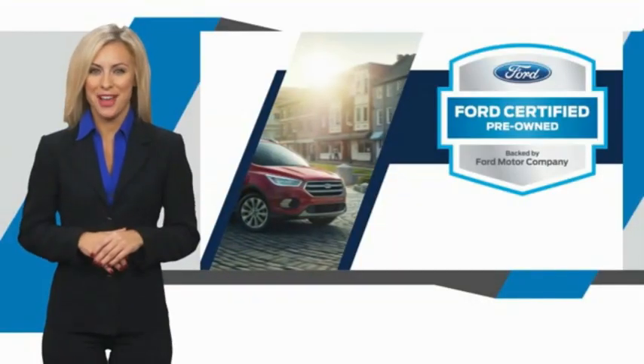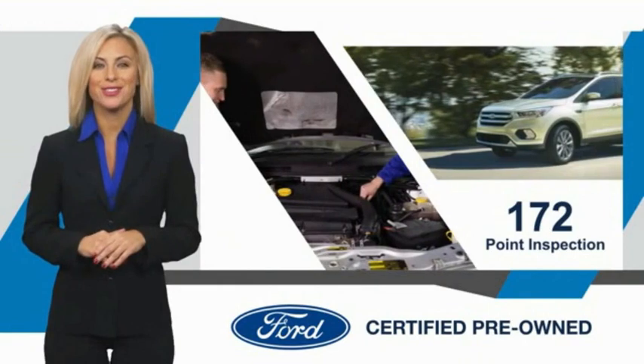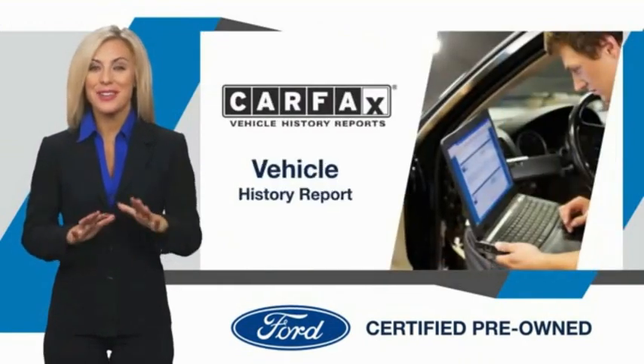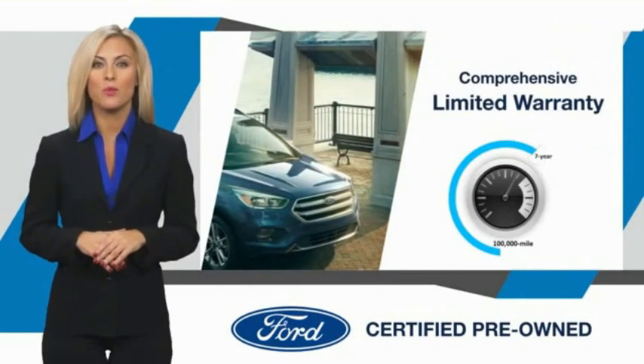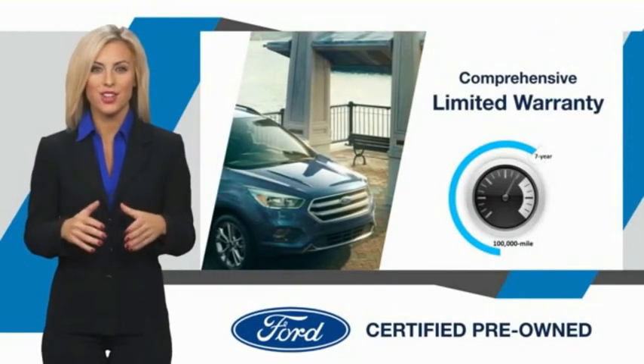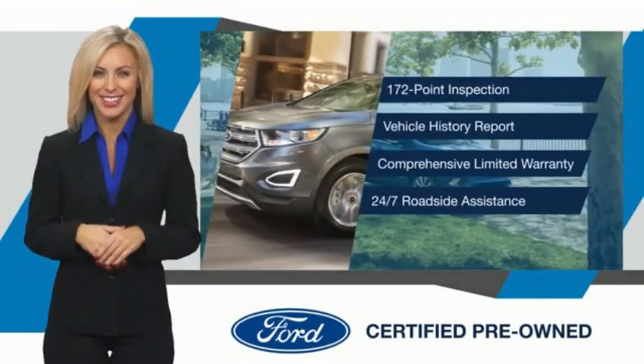This Ford Certified Pre-Owned vehicle has undergone a rigorous inspection by factory-trained technicians. We notice everything. Enjoy the confidence of the comprehensive limited warranty that offers coverage on more than five hundred components. Relax, it's covered — see your dealer for details.